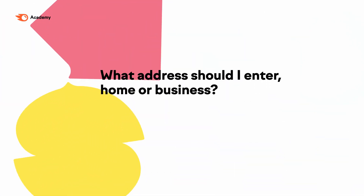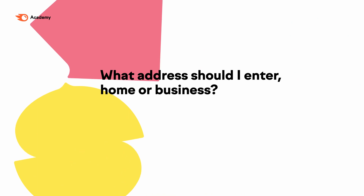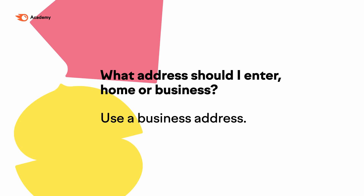What address should I enter, home or business? The address that you enter will show on Amazon on your store page, so I recommend you use a business address. You cannot use a P.O. box or virtual mailbox.